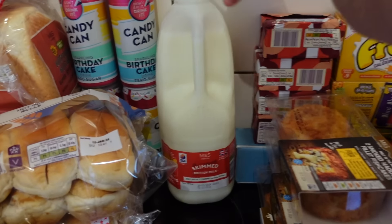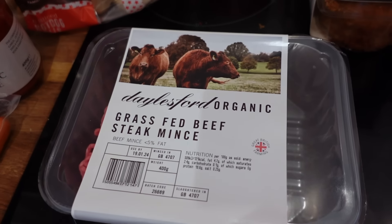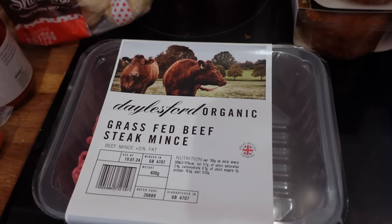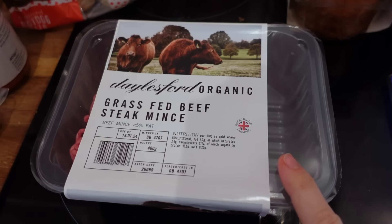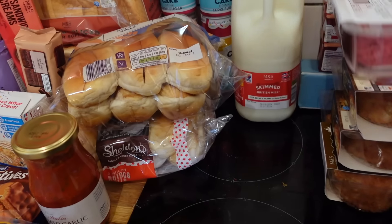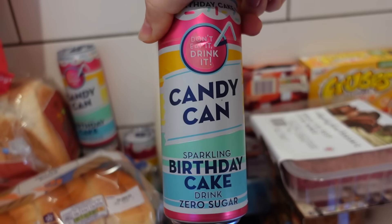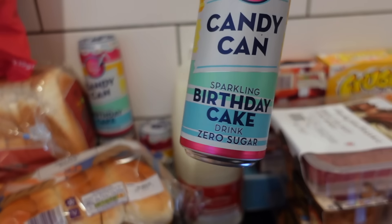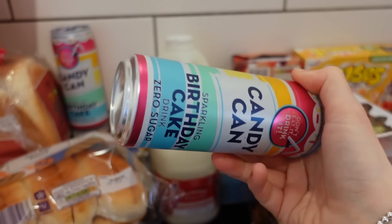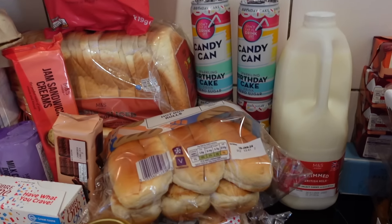I've got some skimmed milk for tea, £1.45. Some mince meat which will be for a simple spaghetti bolognese — a nice easy dinner. That was £4.35 in the flash sale, normally £7.25 apparently, which is quite a lot. I got some fizzy drinks for their birthday breakfast — it is zero sugar. I know it's unnecessary in the morning but I thought if I set out their breakfast with a birthday can it just looks really nice. They were £1 so I got four.